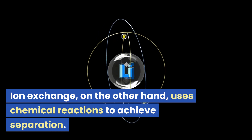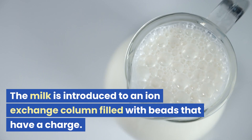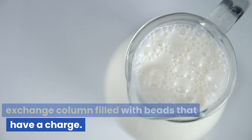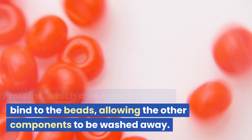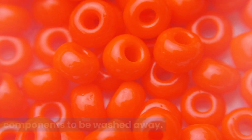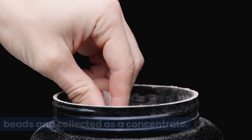Ion exchange, on the other hand, uses chemical reactions to achieve separation. The milk is introduced to an ion exchange column filled with beads that have a charge. Proteins, which also have a charge, bind to the beads, allowing the other components to be washed away. The protein is then released from the beads and collected as a concentrate.